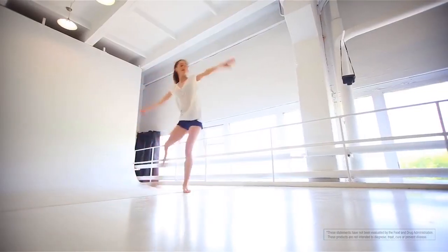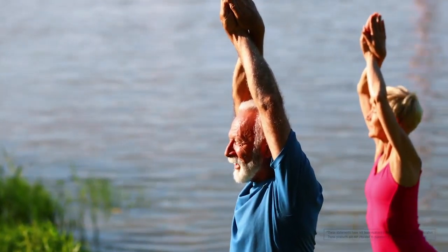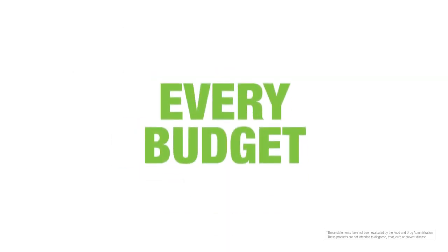Most of us know it's important to get the right nutrition to live a healthy, active life. NeoLife has taken the guesswork out of supplementation and designed our health packs for every body and every budget.